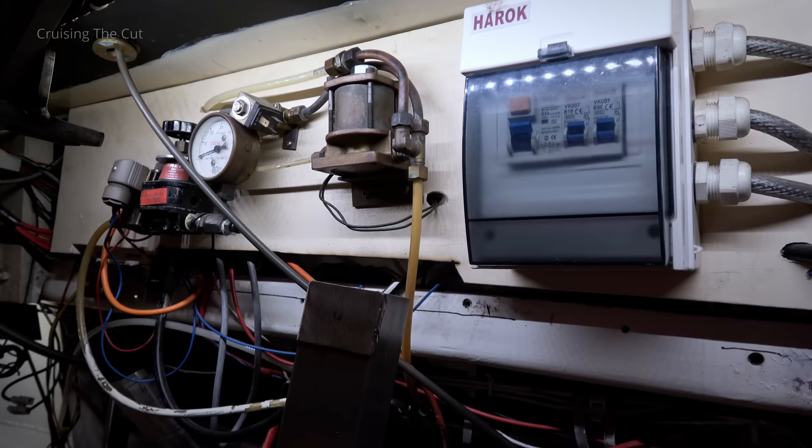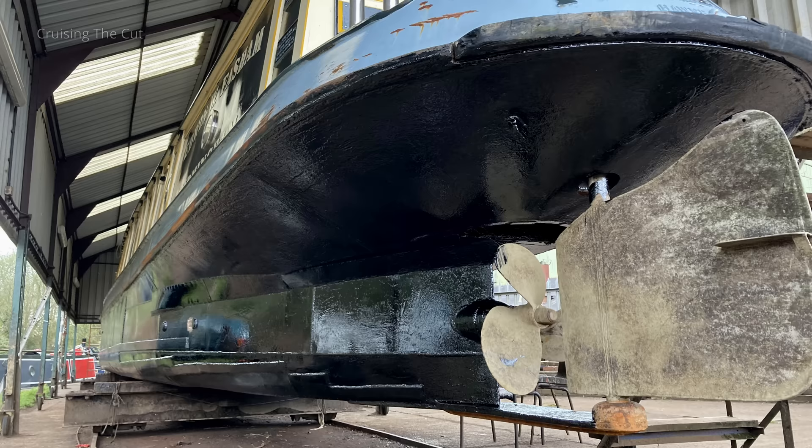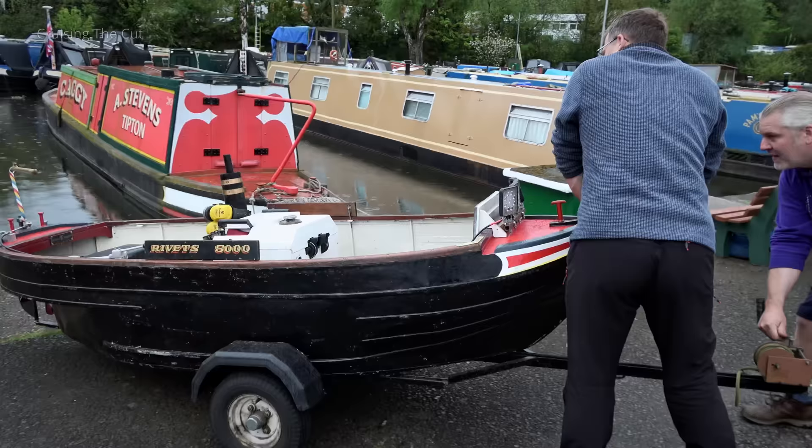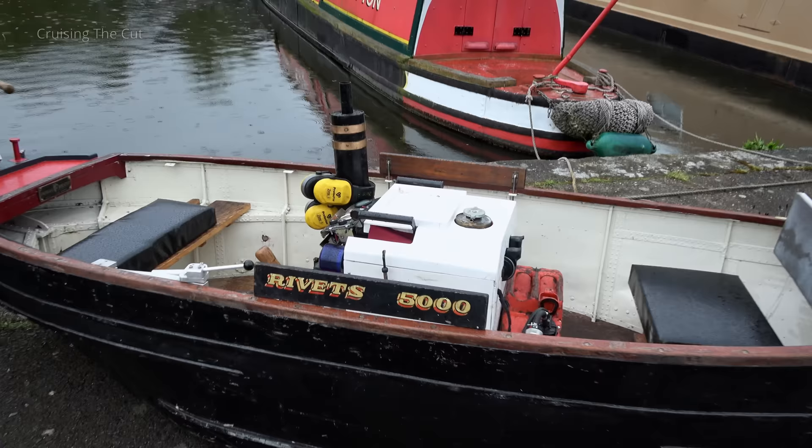There's very little on the boat which you can buy off the shelf. My uncle is fond of building stuff wherever he can. Probably the biggest thing was making the propeller, made from a manganese aluminium bronze, which is the stuff used on big ships' propellers. But Ferrus isn't the only boat he's built. Also created in the back garden was this little gem — Rivets 5000 — the name a very obvious clue as to its construction.